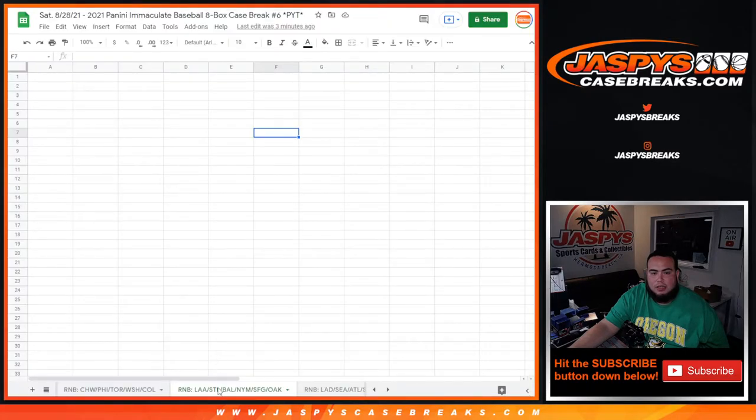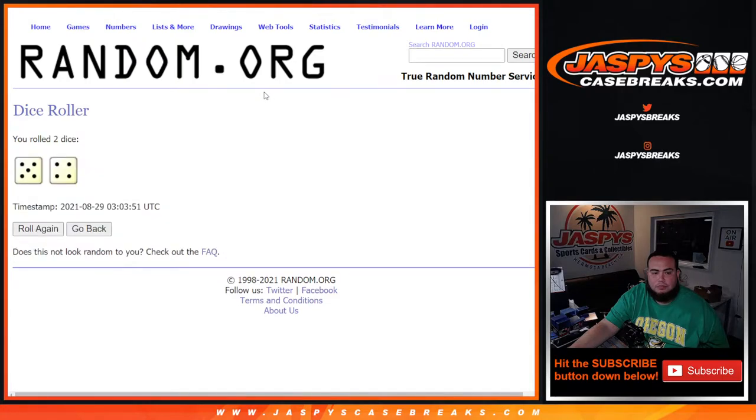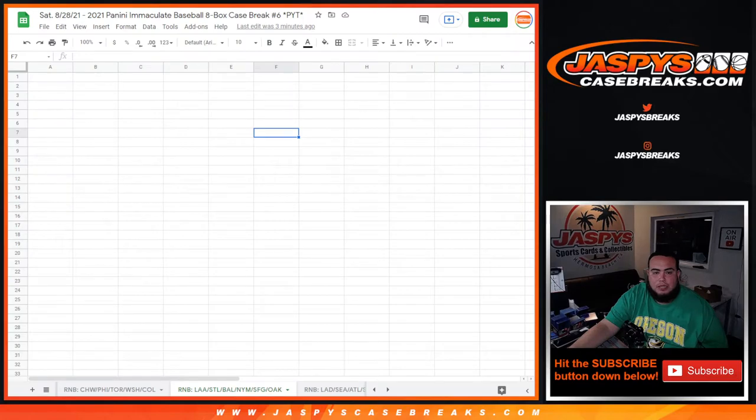There's a dice roller — customers from Chris down to Martin, zero through nine — and this is for the Angels. Good luck. Five and a four, nine times, five to four, nine times.